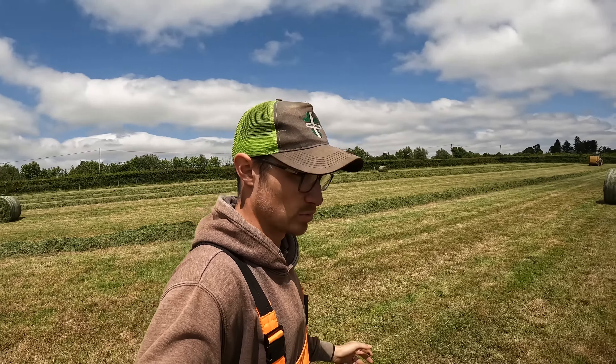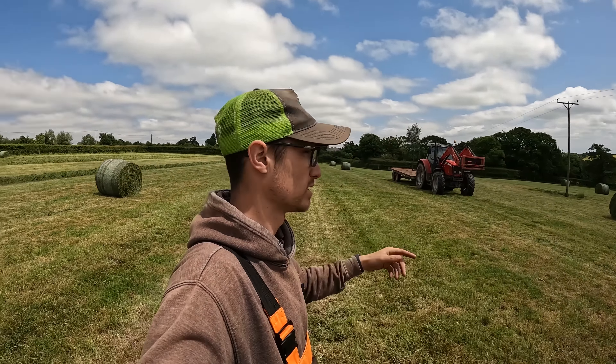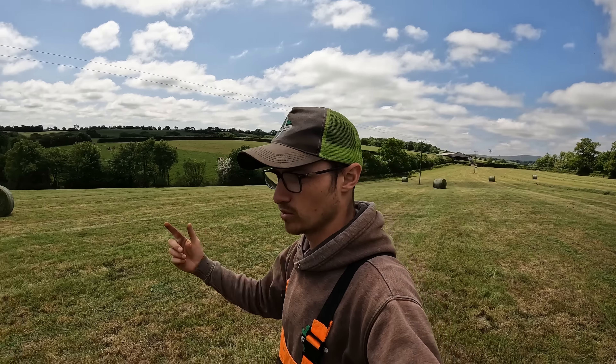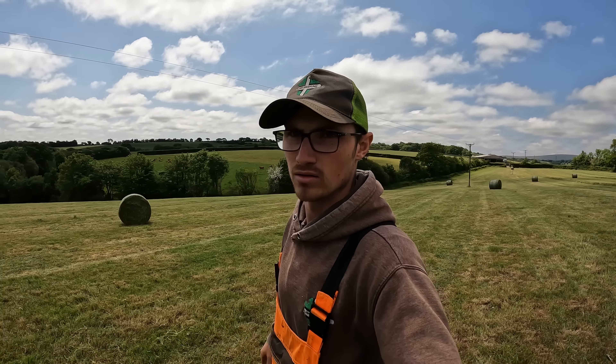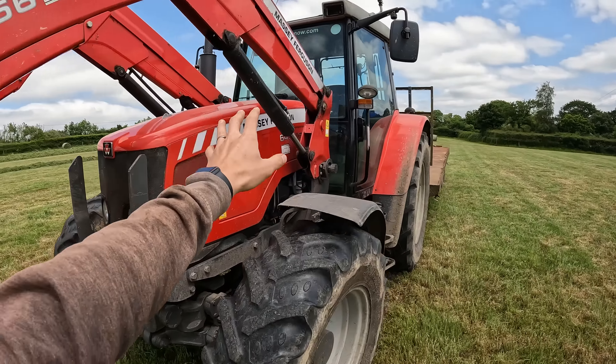John's going to carry on bailing, we need to get the wrapper and also the Manitou up here for doing the stacking. But we'll worry about that later on — for now I'm just going to go around with this trailer and the Fergie and grab all the bales around the yard here. I'm going to stack them at the back of the shed so later on when we do get the wrapper up here and the handler, they're all there for John just to wrap and stack.